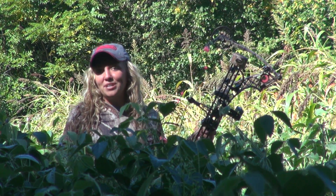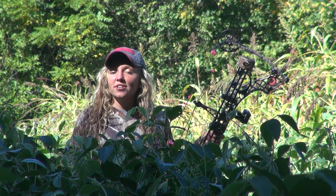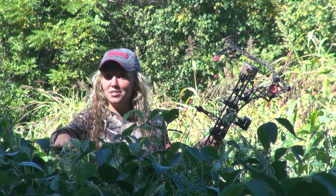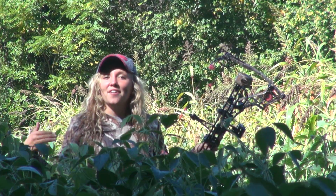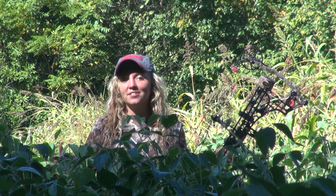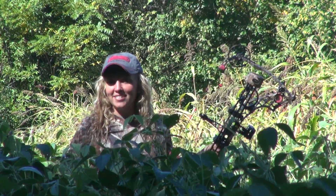Right here in this field we train our German Shorthair Pointers, and we alternate our food plots from Eagle Seed Soybeans to sorghum to wildflowers. Right here in this bottom field is where my brother last fall killed a 10-point deer on October 27th.